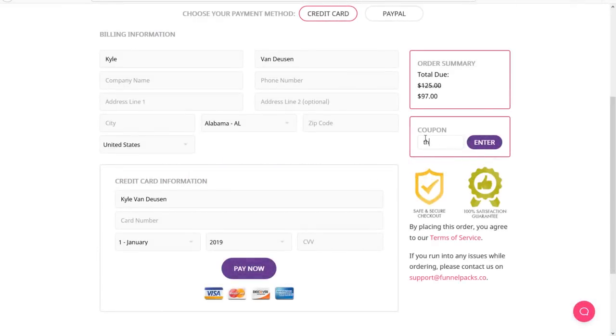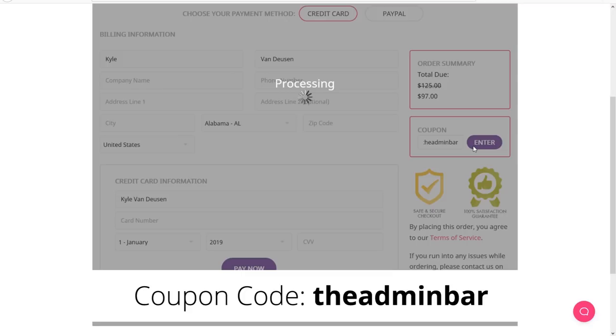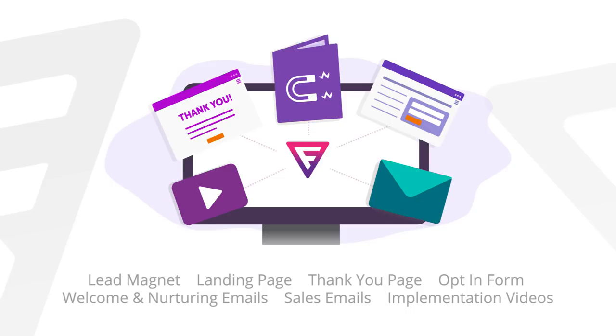If you want to check out Funnel Packs for yourself, you can go to theadminbar.com/funnelpacks, and for a limited time you can use the coupon code theadminbar to save an additional 10%. Each Funnel Pack comes with everything you need to make a complete marketing funnel, including a lead magnet, landing page, thank you page, opt-in form, welcome and nurturing emails, sales emails, and implementation videos.